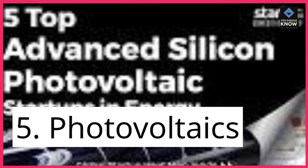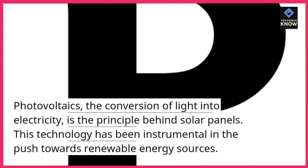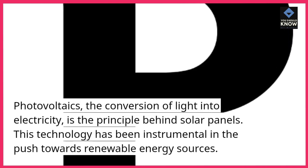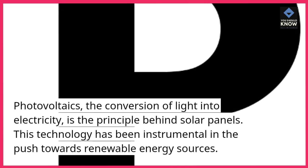5. Photovoltaics. Photovoltaics, the conversion of light into electricity, is the principle behind solar panels. This technology has been instrumental in the push towards renewable energy sources.